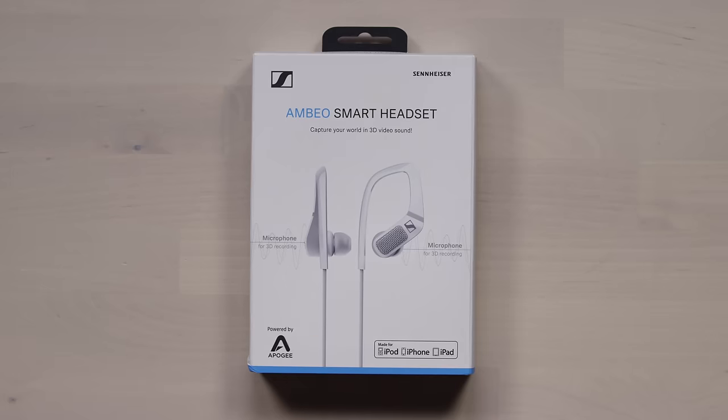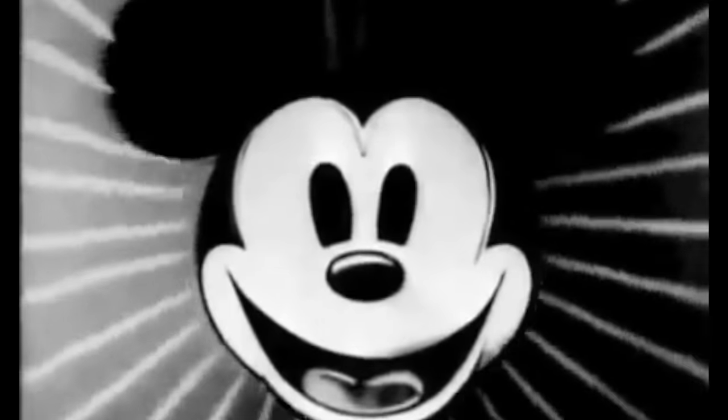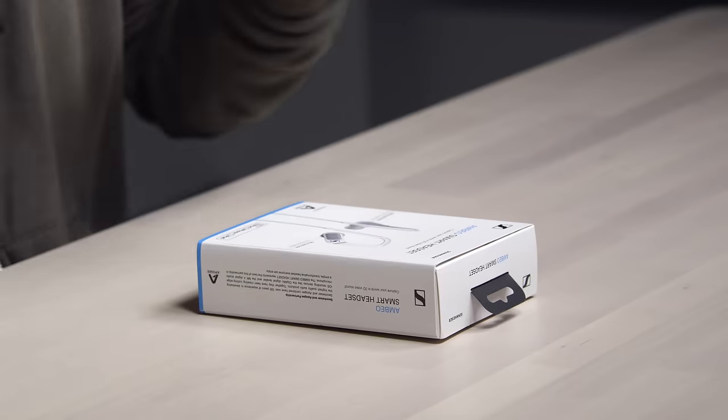I'm about to introduce you to a strange environment that you might not know about — the world of 3D sound. This is something I've been interested in for a very long time, searching up binaural audio and these different soundscapes and experiences you could have in your headphones. If you've ever experienced some of these videos, it is incredible how much detail you can get just using your ears.